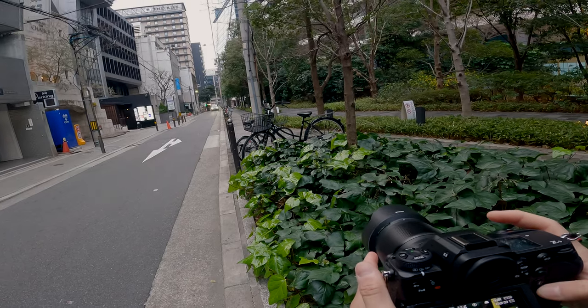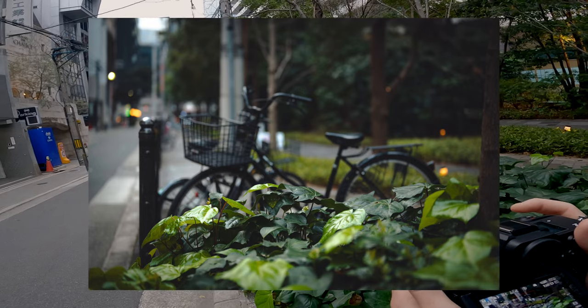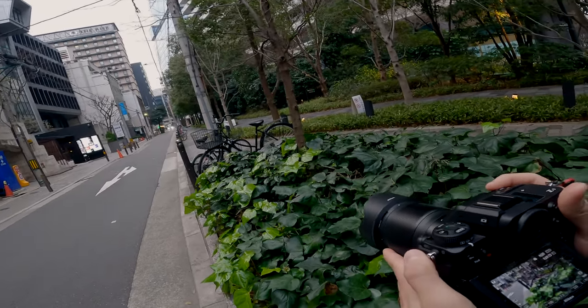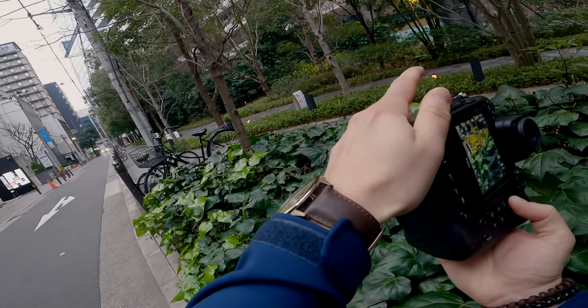Yeah, I would normally use back button focus, but for street Jamil was telling me not to do that. It makes sense — you can see the benefit of it. So now I'm just kind of adjusting how I take pictures for the moment. It's a different experience going back to shutter focus.